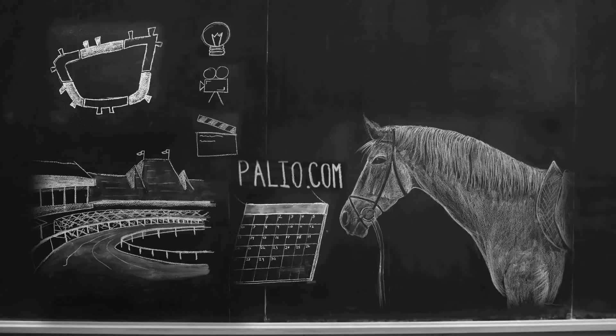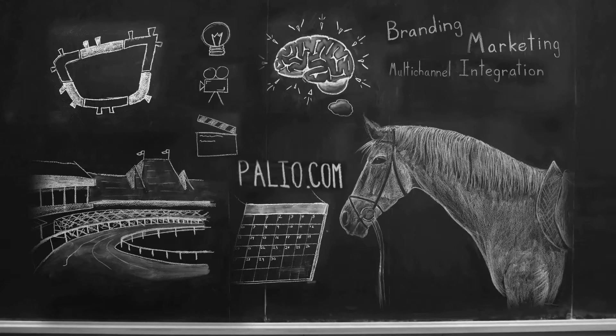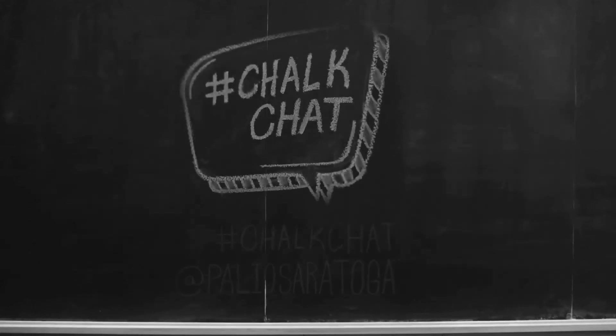Over the next few weeks, we are going to fill this chalkboard with insightful, thought-provoking topics around branding, marketing, and multi-channel integration within pharma. So sit back and enjoy Paleo's Chalk Chat.